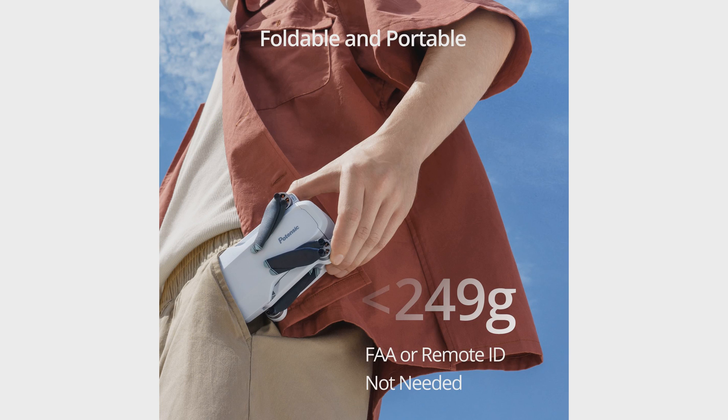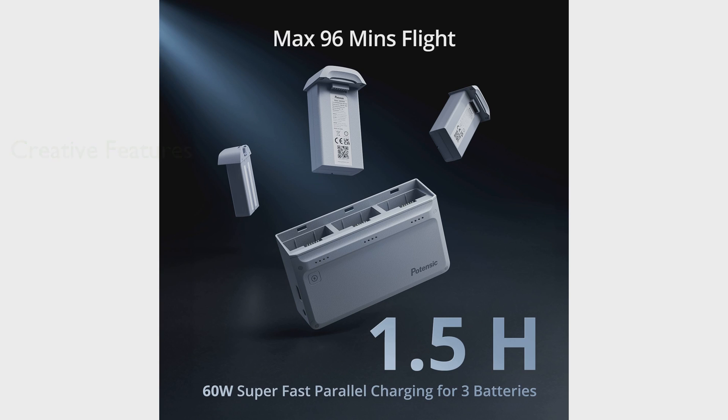The Atom Drone camera supports visual tracking and creative features like pull-away, rocket, circle, spiral, and boomerang, giving users the freedom to record creative moments. The drone is beginner friendly with its enhanced GPS capabilities and return to home feature, ensuring steady aerial shots and safe flight.